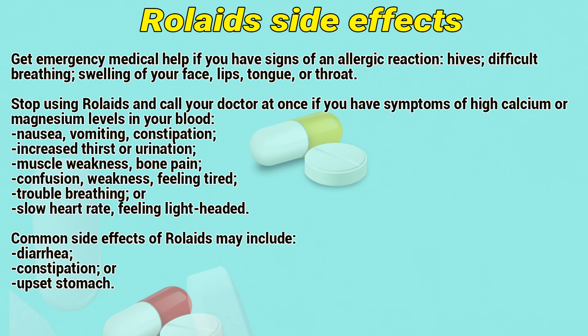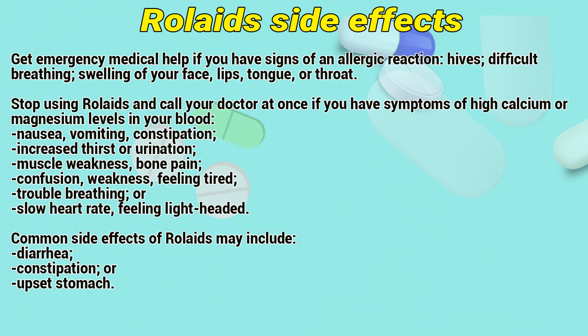Side effects: Get emergency medical help if you have signs of an allergic reaction, such as difficulty breathing or swelling of your face, lips, tongue, or throat.